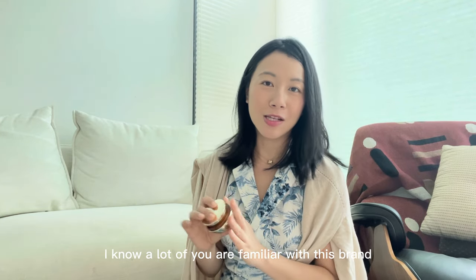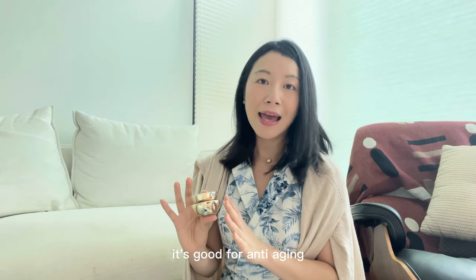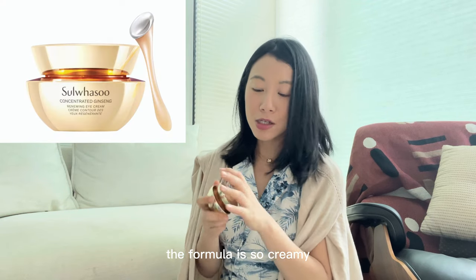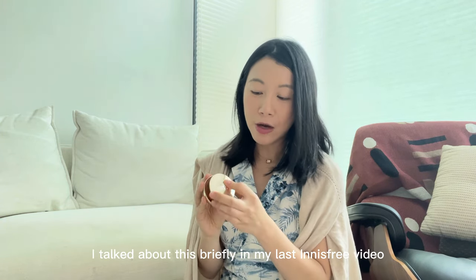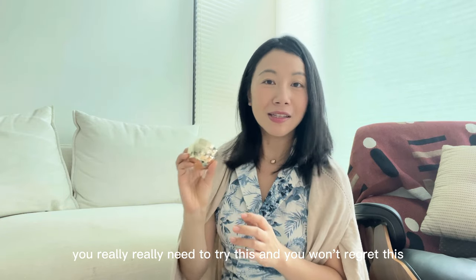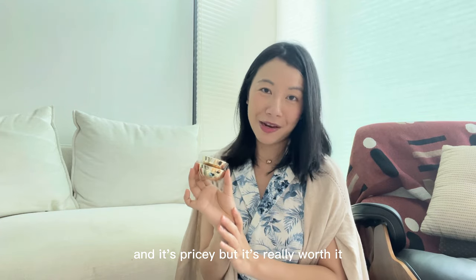Next up is Sulwhasoo. It's Korea's premium skincare brand that incorporates a lot of ginseng into their products, which has very high antioxidants and is good for anti-aging. If there's one product you need to pick up, it's the Sulwhasoo Eye Cream. The formula is so creamy and just glides over your under eye. This is really my number one holy grail eye cream — I've repurchased it over and over again. It's pricey, but it's really worth it.